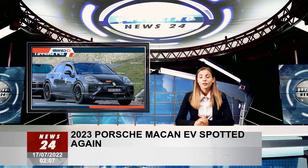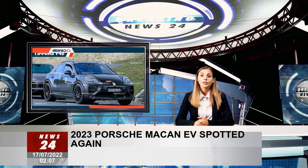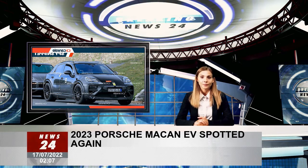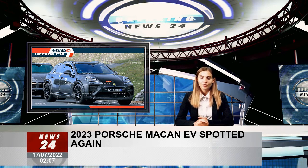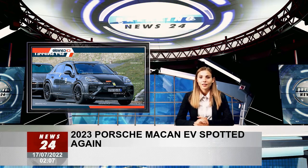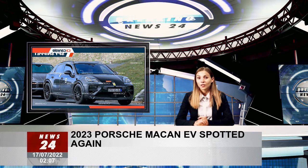As seen in spy photos, the Macan EV prototype is covered with thick body camouflage, especially the doors, the rear glass roof, and the rear lights. It is also equipped with a false front bumper and fake exhaust tips. However, it is more likely that the production-ready Macan EV will feature a blank front face and a divided headlight configuration.